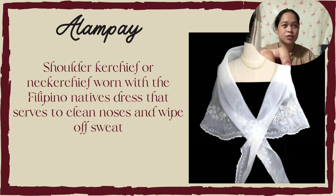Next is the Alampay. Alampay is a shoulder kerchief or neck kerchief worn with the Filipino native dress that serves to clean the nose and wipe off sweat.